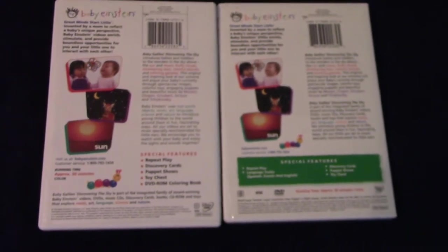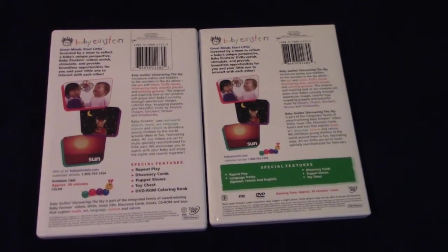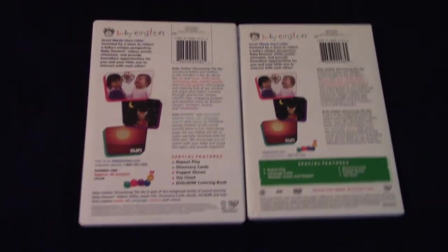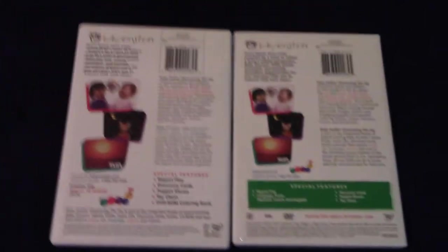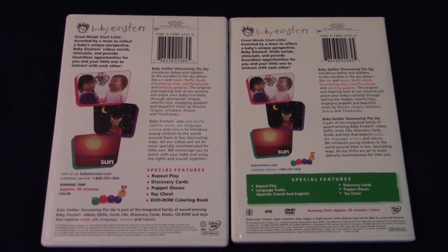I have to point out that the descriptions on each of them don't mention Debussy or Beethoven — I just added them because of the many times I've watched Baby Galileo Discovering the Sky. Also, there are some nursery rhymes here and there.